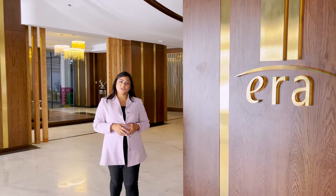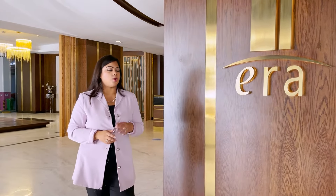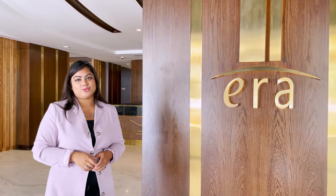Hi everyone, this is Natasha from ERA Real Estate. Today I'm going to show you one of the tallest residential buildings in the Seef area, called ERA Tower, managed by ERA Projects. Let's walk you through a tour.